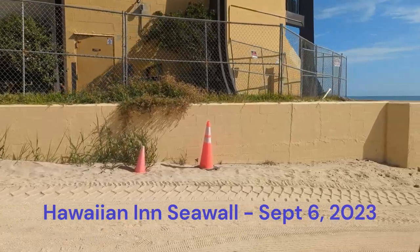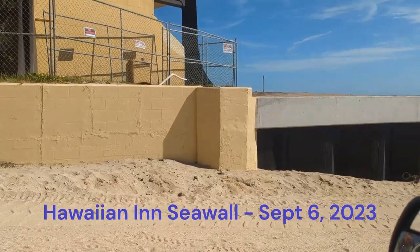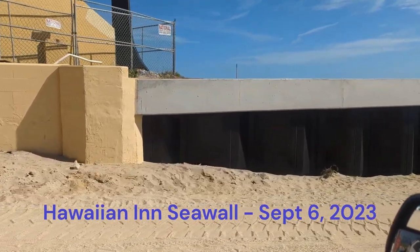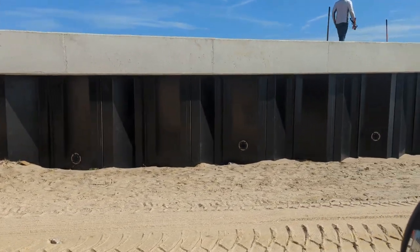Just went through the on-ramp. Here's the seawall at the Hawaiian Inn, running along the access ramp.